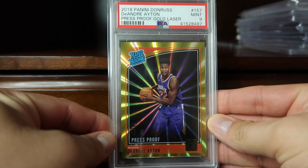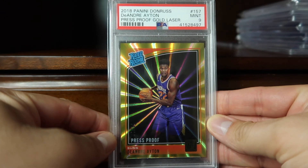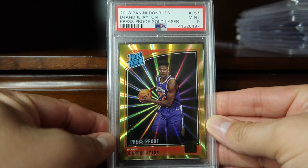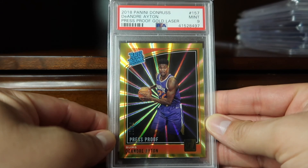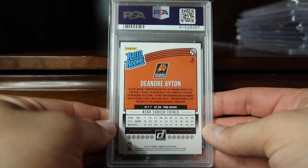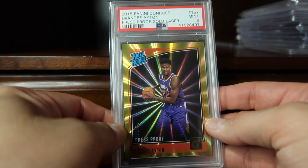Rounding out this video at number 51 is from 2018 Donruss — this is the press proof gold laser, numbered 2/10, of the number one pick in the 2018 draft, Deandre Ayton. Happy to have that in the collection. Thanks for watching and stay tuned for the next video.